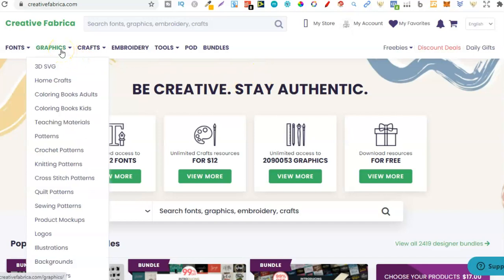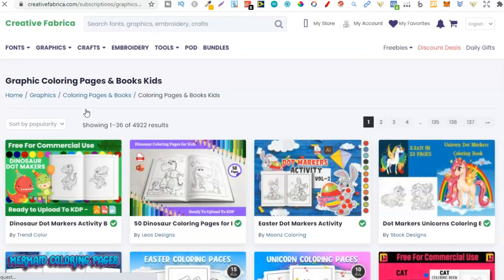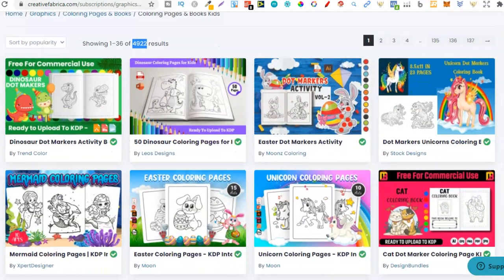From Creative Fabrica, go to Graphics at the top. Right here we have coloring books for adults and coloring books for kids. I prefer coloring books for kids because they're a lot more simple to create and I just have a lot more fun creating them. We have 4,922 results. We're not interested in the coloring pages themselves — we want to find the niches. So get a little notepad and we're just going to brainstorm.